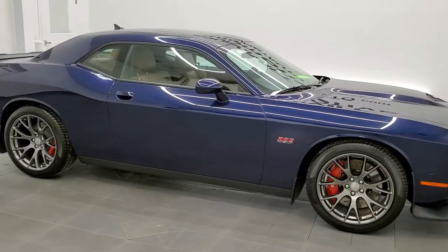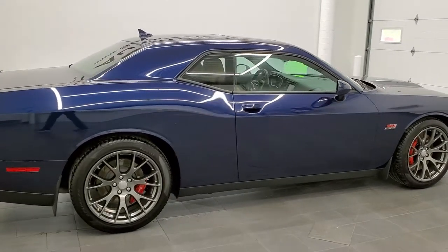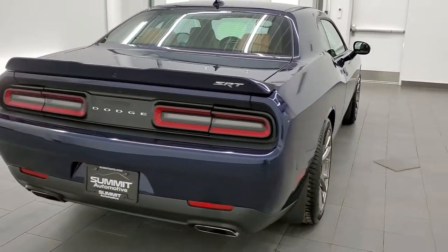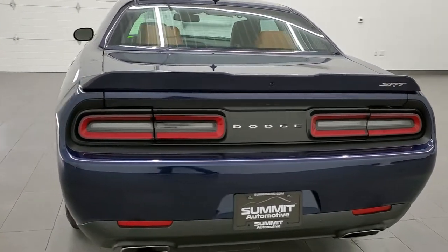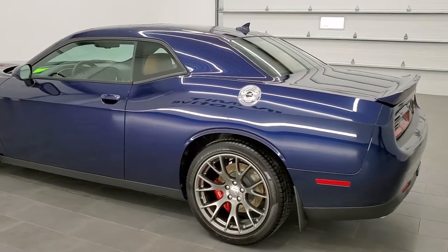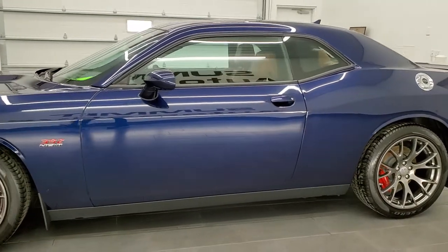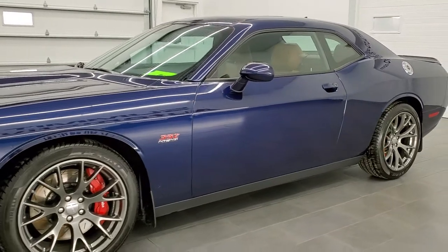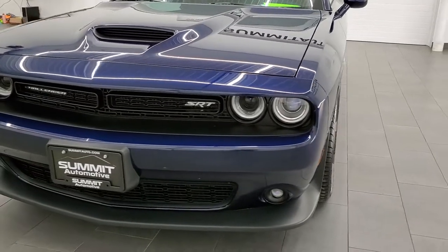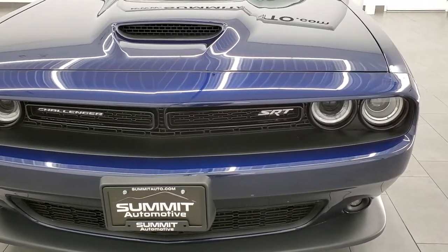This 2015 Dodge Challenger SRT8 392 Hemi is stock number 11771Z. We are here at Summit Automotive in Fond du Lac, Wisconsin, your new and used sports car headquarters. This 2015 Dodge Challenger SRT8 has the 6.4 liter V8 Hemi motor which pumps out 485 horsepower. This car has been fully safetied and inspected by our service shop, has a fresh oil and filter change, and all the fluids have been checked and topped off. This car is 100% ready to go.